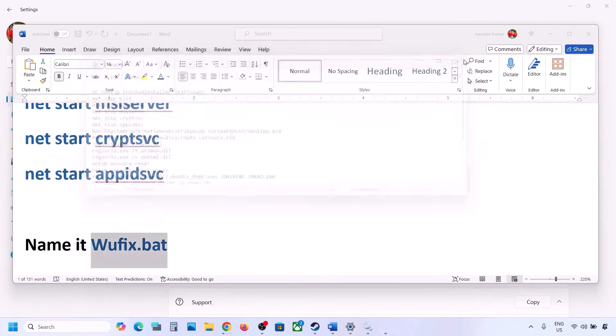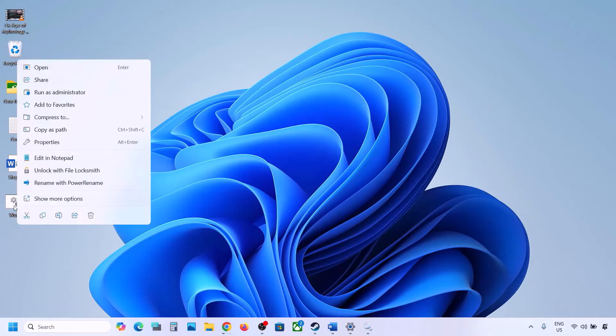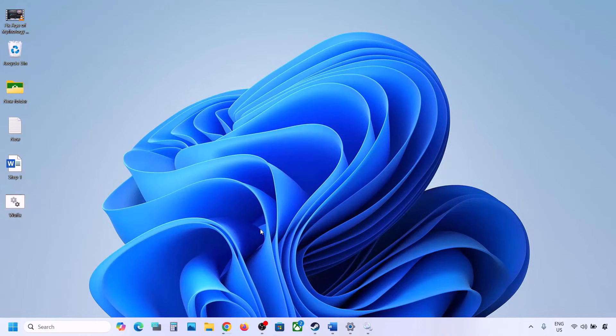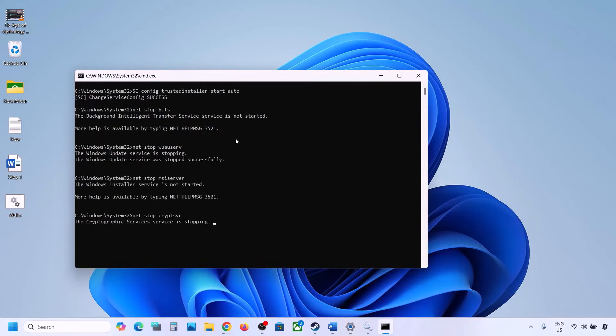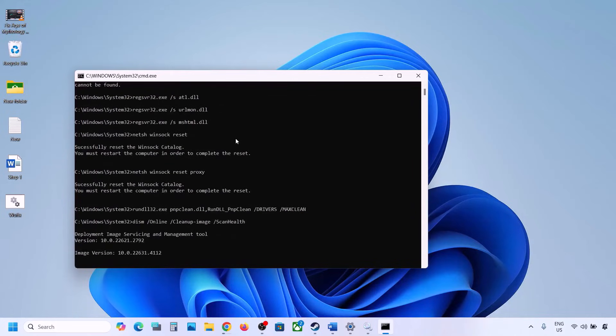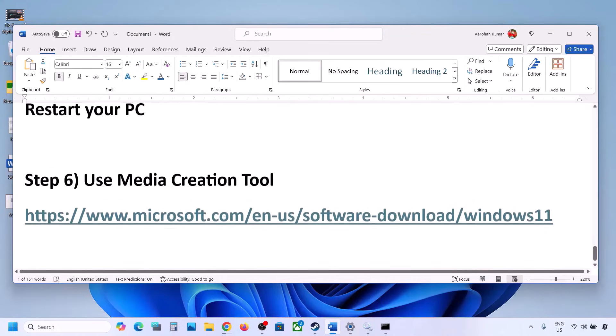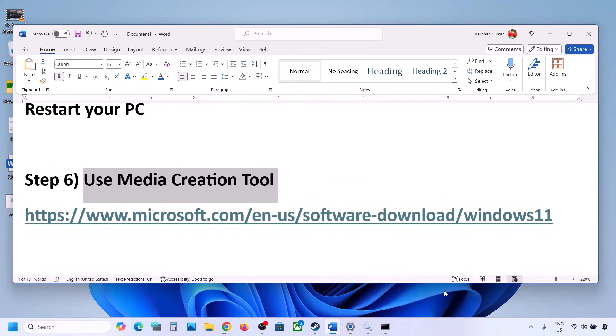For Save As Type, select All Files and set the location to the desktop. Once saved, go to the desktop, right-click on the wufix file, and click Run as Administrator. Click Yes to allow and let the process complete. It will stop all Windows Update services, run several scans, then restart all Windows Update services. Once done, restart your computer and try updating Windows 11.